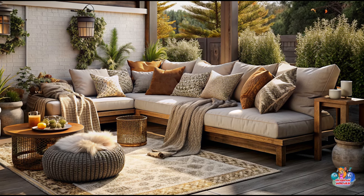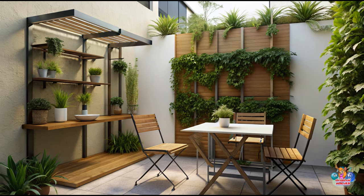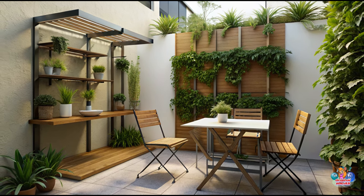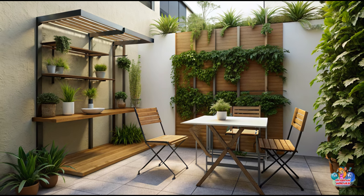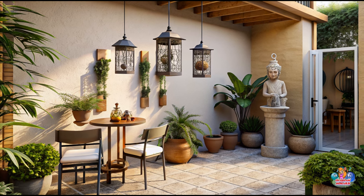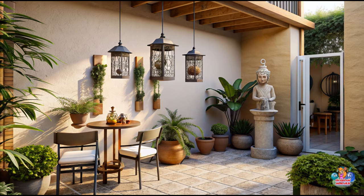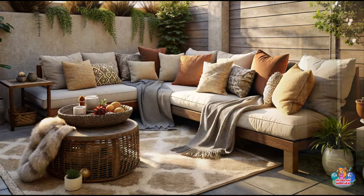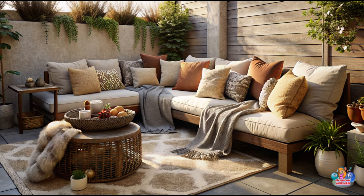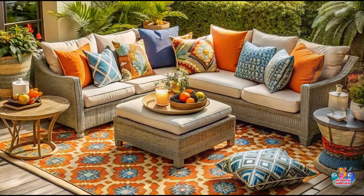When space is limited, selecting the right furniture is essential. Opt for compact pieces that are designed for small spaces, such as bistro sets or folding chairs and tables. Look for furniture that is lightweight and easy to move, allowing you to rearrange your patio layout whenever needed. Consider multi-purpose furniture, like benches with hidden storage compartments, to maximize functionality.